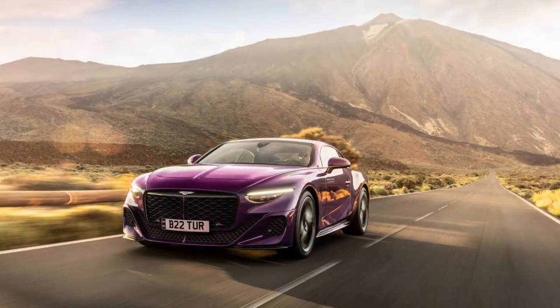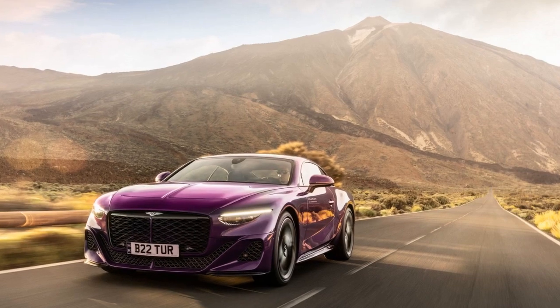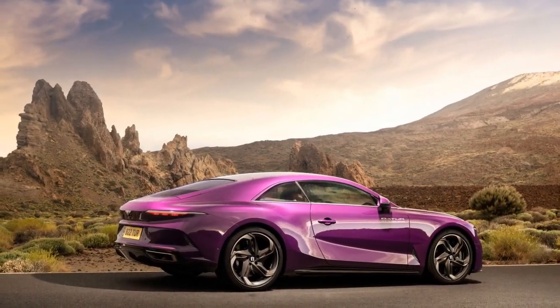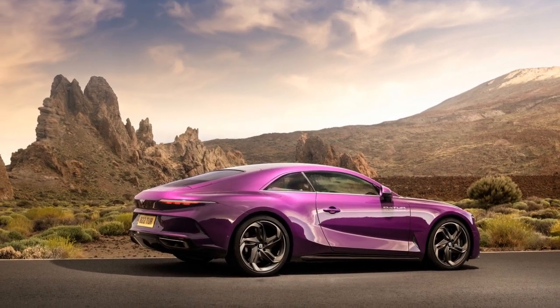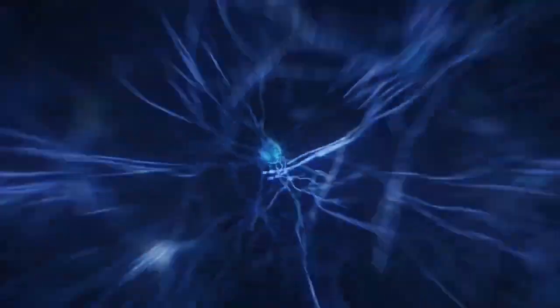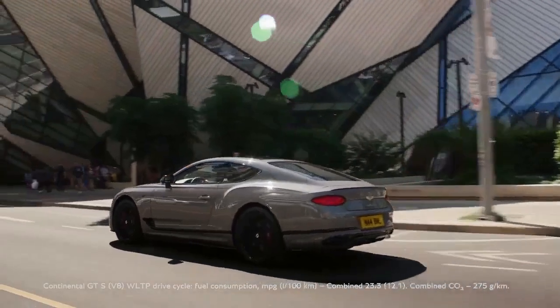Pros of the 2024 Bentley Batouar: 1. Luxurious Craftsmanship — Bentley is renowned for its meticulous attention to detail and the use of premium materials. The Batouar's interior exemplifies this luxury with handcrafted leather, real wood veneers, and metal accents, providing an opulent and comfortable environment for passengers.